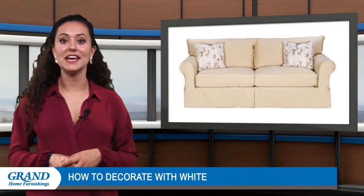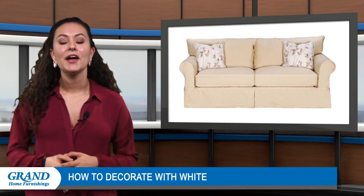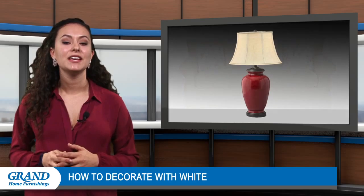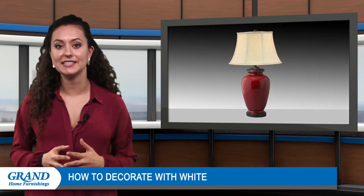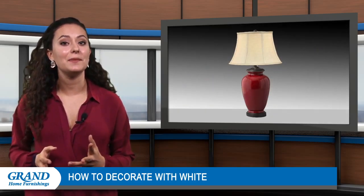Welcome back everyone, thanks for tuning in. Are you looking for help decorating your home with white? One of the key factors to remember when making white the foundation of a room is that bright colors are still essential for completing a stylish space. Including a couple of vibrant shades will prevent the room from looking washed out.